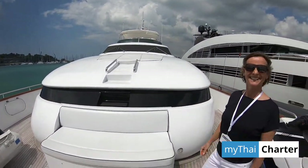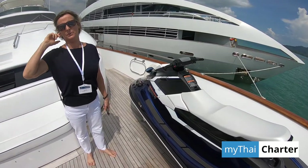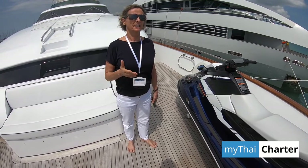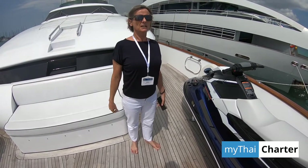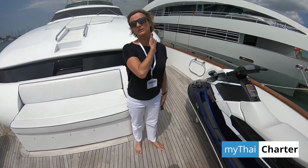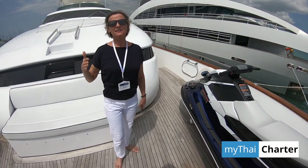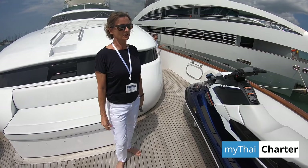The rules on using the jet ski are much more relaxed in Thailand than in some other locations. It's always safety first — the captain or crew will give people a lesson and drive the jet ski together first, and if they think the guest is capable of driving by themselves, then they can. But not in a national park area — places like Phi Phi, Krabi, and Phang Nga are national parks where you are not allowed to use the jet ski. The kayaks are perfect because the distances aren't that big — you can paddle from one little beach to the next bay, and the jet ski isn't really necessary there.